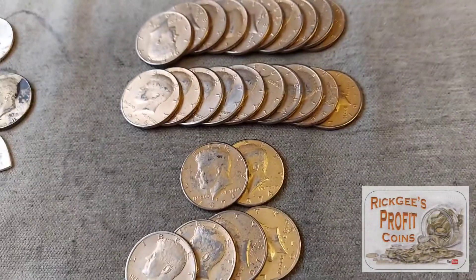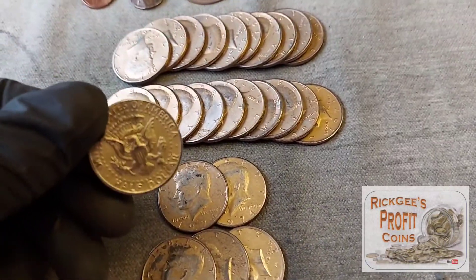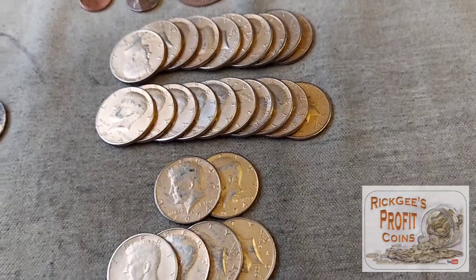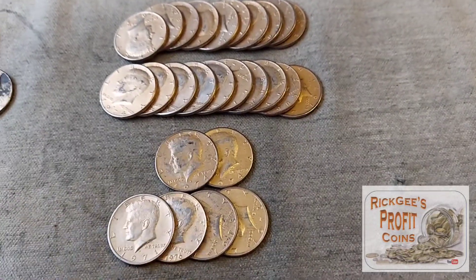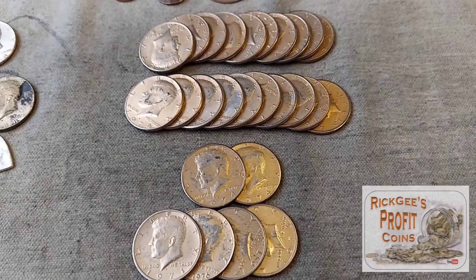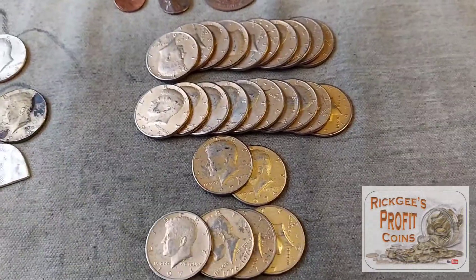We ended up with $13 in gold-toned coins. These are all beat up and destroyed — there's no numismatic value to them. So I'm going to put RG on the back of these, maybe RG PC — Rick G Profit Coins. I'm going on vacation soon, so I'm going to leave these for tips or pay for gas or candy at gas stations along the way. So if you find one of them, that'll be pretty cool. I'd like to know if you find one of these gold tones with RG PC on it.